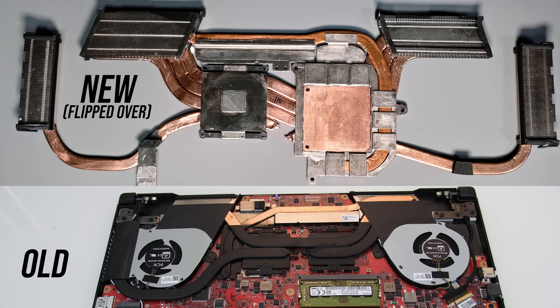Like the TUF A15, the G15 has some nice upgrades to the cooling solution too — the new one has far more heatpipes as well as exhausts on both sides, while the old one only exhausted from one side. The battery size has also increased up to 90Wh from 76Wh, around 18% extra capacity. Both the G14 and G15 support Type-C charging up to 100 watts, up from 65 watts last gen, and liquid metal is now standard here as well.